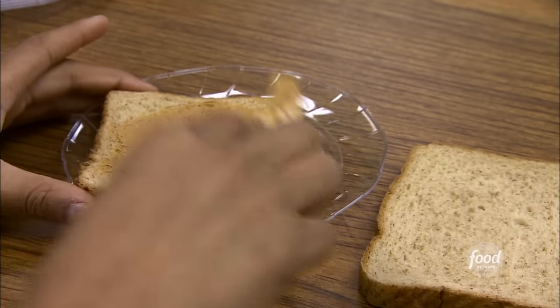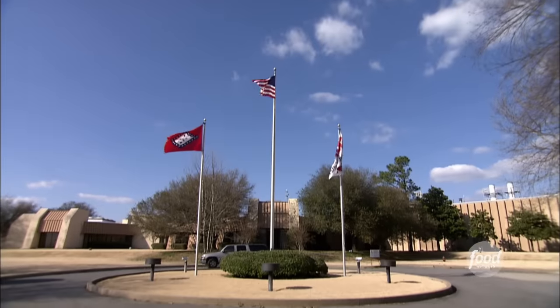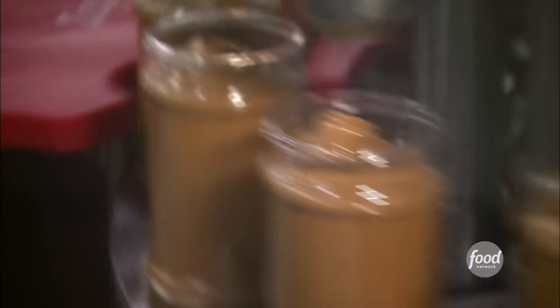They could get protein through peanuts, but there's something you should know about this nutty spread — peanuts aren't actually nuts. They're actually a legume; they contain the properties of both the bean or lentil and tree nuts. In Little Rock, Arkansas, machines pump out over a million pounds of Skippy peanut butter each week.